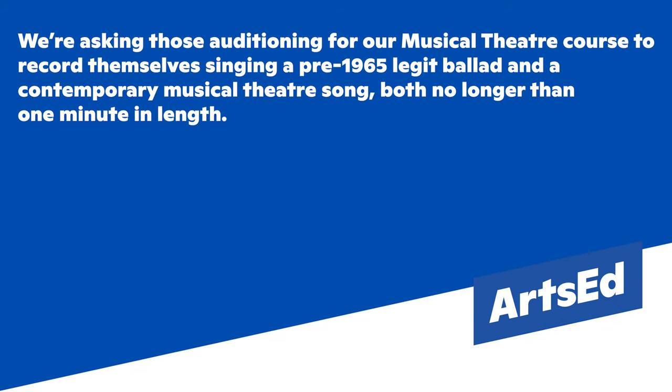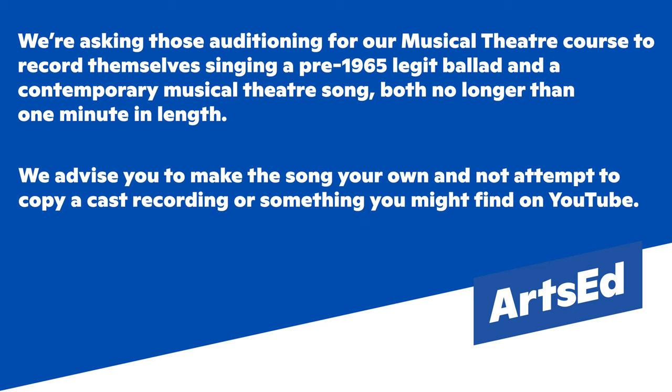We're asking those auditioning for our musical theatre course to record themselves singing a pre-1965 legit ballad and a contemporary musical theatre song. Both of them should be no longer than one minute. We advise you to make the song your own — don't try to copy a cast recording or something you might find on YouTube.